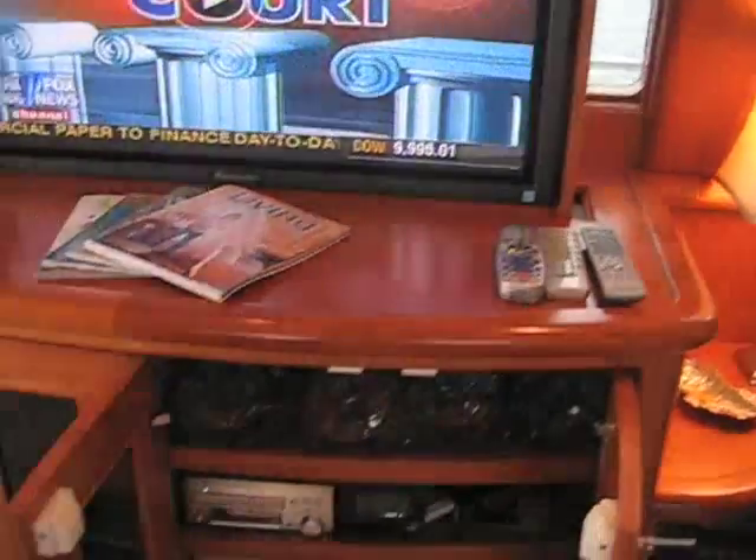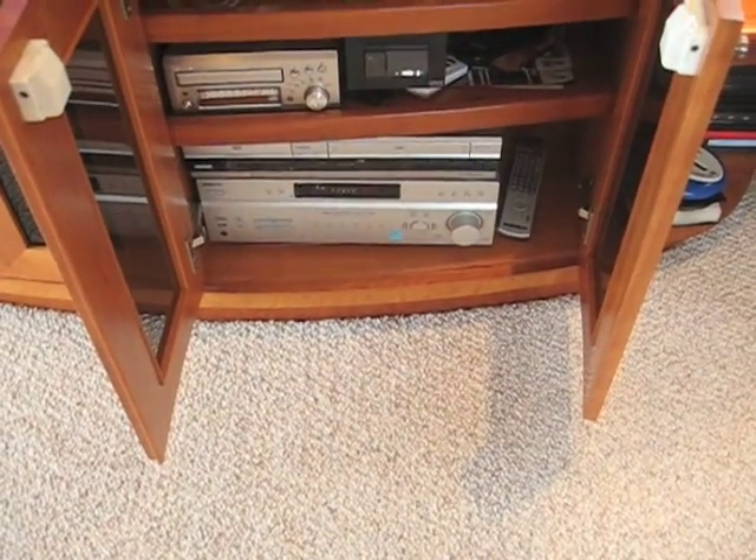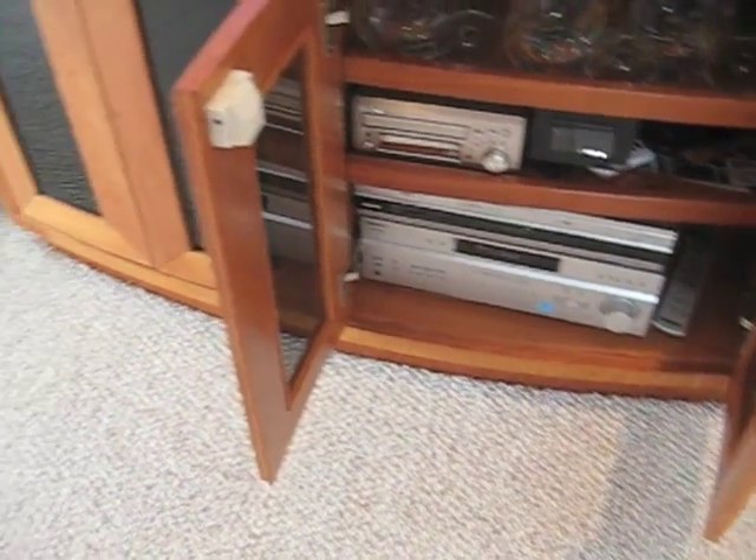Here we have the stereo TV and stereo systems. It's a Sony 5-channel with subwoofer in the main salon. There are also stereo systems individually in each of the staterooms.